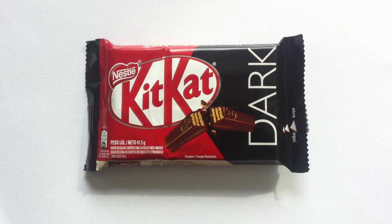It's time for something a little dark. Welcome everyone to Walk in the Candy Aisle. My name is Jeff, and today we are reviewing Nestle's Kit Kat Dark. Surprisingly, I have never reviewed this before.